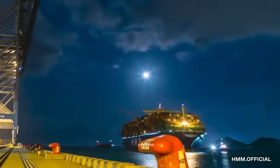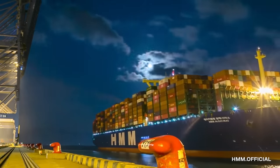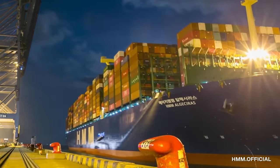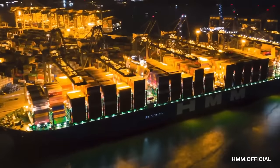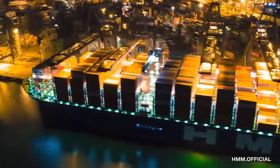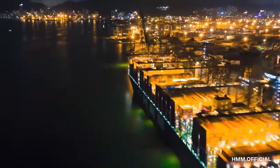The HMM Algeciras set a new world record for the largest number of containers ever loaded onto a single vessel in May 2020, when it carried 19,621 TEUs on a voyage from the port of Qingdao in China to the port of Rotterdam in the Netherlands.